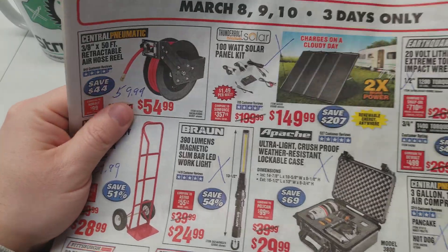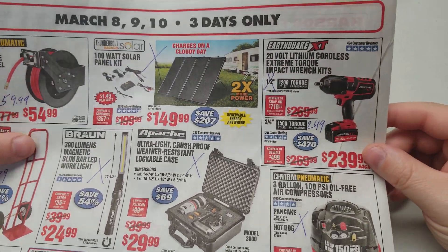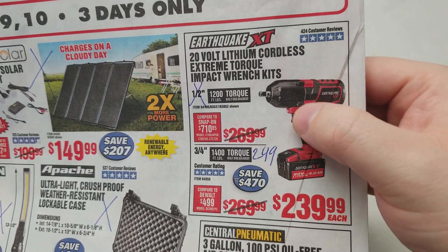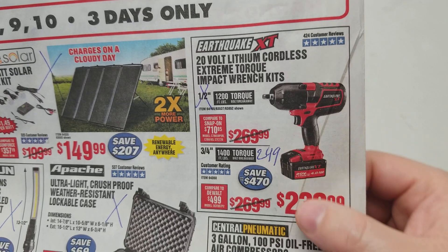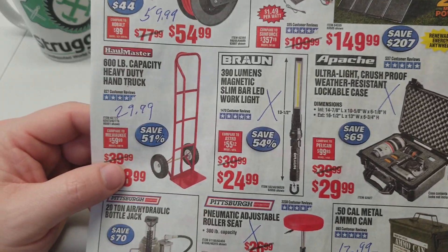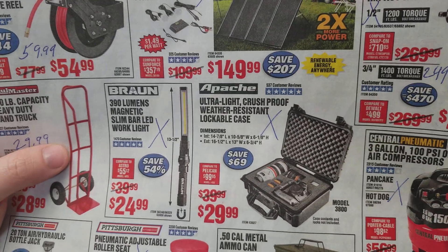The hose reel is $5 cheaper there. The solar kit — that's the same price we always get on that. The half-inch impact — typical price — but the three-quarter inch, the coupon price is $249, and you can see it's down to $239, so $10 cheaper if you wanted that. The hand truck — you're saving a big buck, so thanks for that, Harbor Freight.